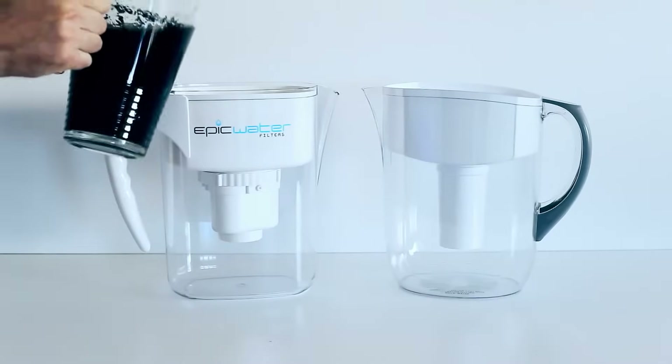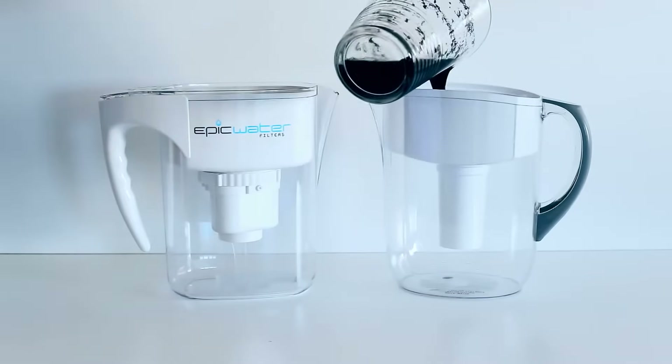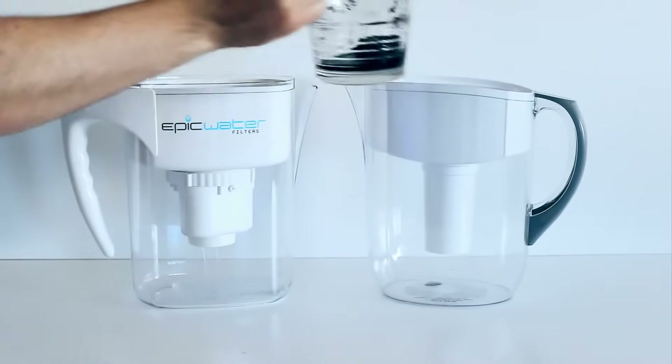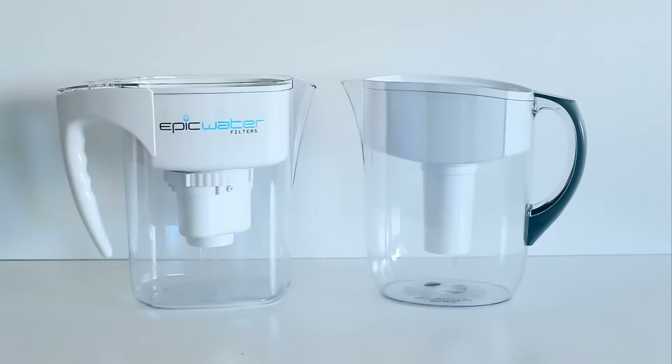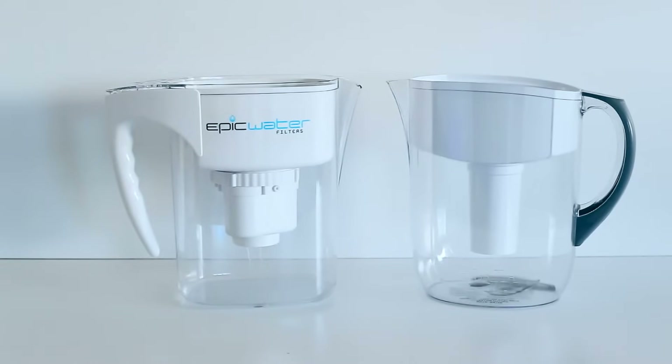Even though the Epic Water Filters pitcher looks like just an ordinary filter pitcher, the difference is obvious. Notice the Brita pitcher can't handle the contaminants and all that comes out is murky, polluted water that could make you sick if you drink it. Now look at the water that comes out of the Epic Water Filters pitcher — it's clear, clean, and contaminant free.